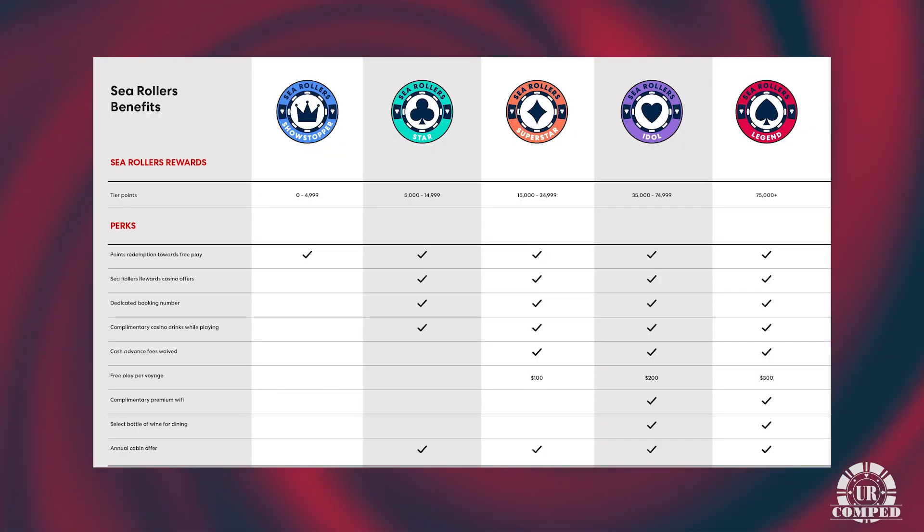I love the rockstar theme to go along with the rockstar suites and everything. So what are some of the high-level benefits? When you get up to Superstar, Idol, and Legend, you're going to receive free play when you come on board. When you book your voyage, you'll also receive some free play. You'll receive premium Wi-Fi — the upgraded Wi-Fi onboard at Idol and Legend. And anybody above Showstopper is going to receive a free cruise every year.